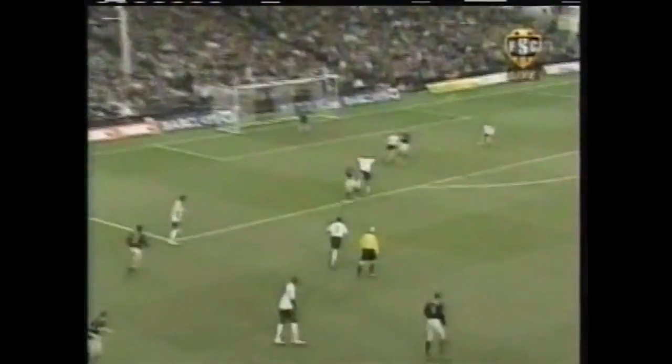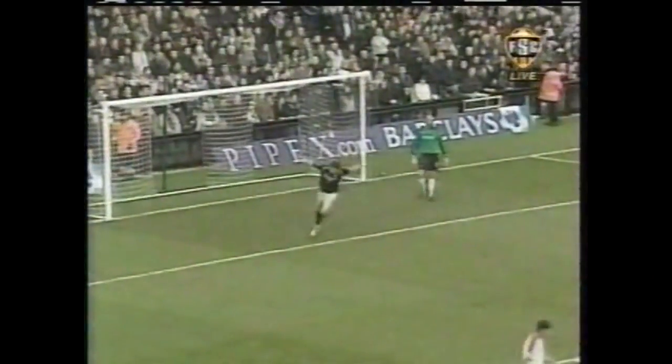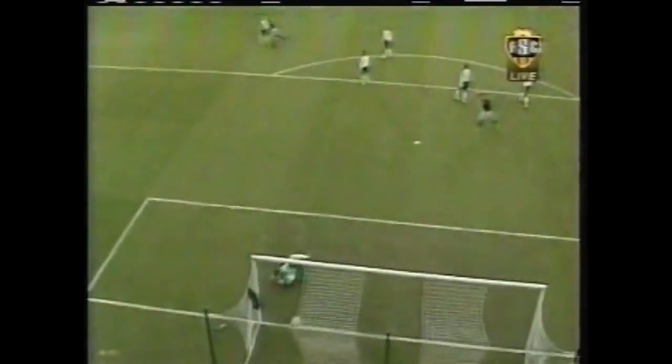And they would get on the board inside the first 10 minutes. The cross from the left side is cleared right to Liam Lawrence as he hammers it past keeper Tony Warner. 1-0 for the Black Cats and the goal in the 7th minute. Fulham's Zach Knight tries to head it out of danger instead, loops it right to Lawrence who hits.